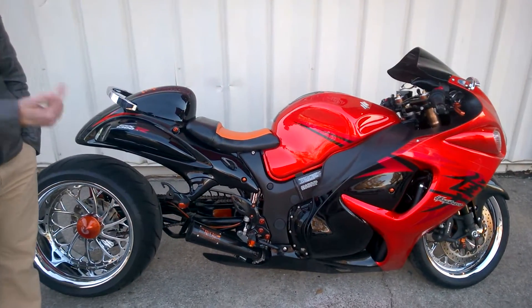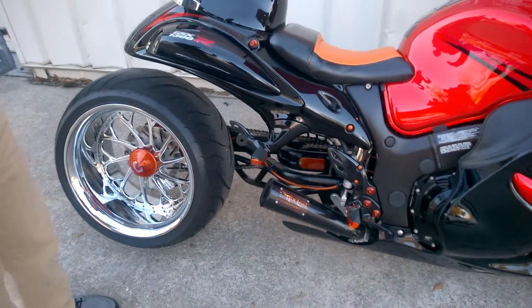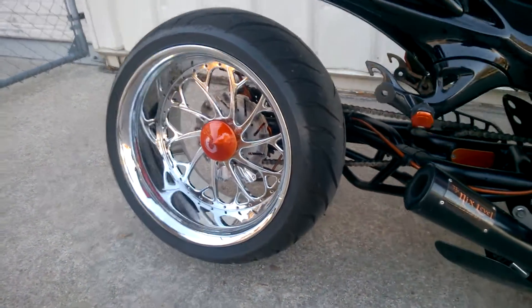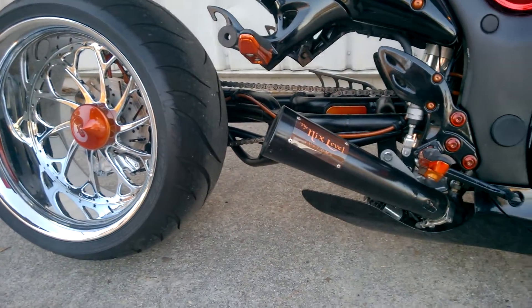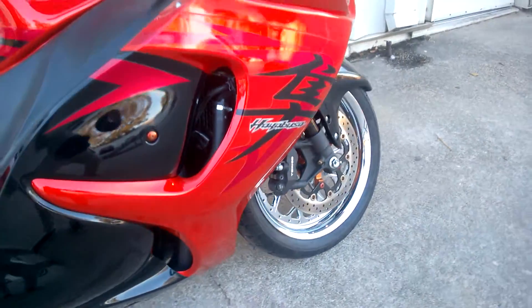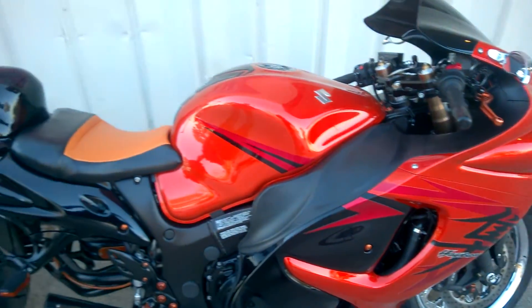Anywhere from the tubular single sided swing arm, different chrome accessories, new seat, new exhaust, chrome mirrors, VIP wheels — they're not cheap — next level exhaust, and again the single sided tubular swing arm with the central drive on it.